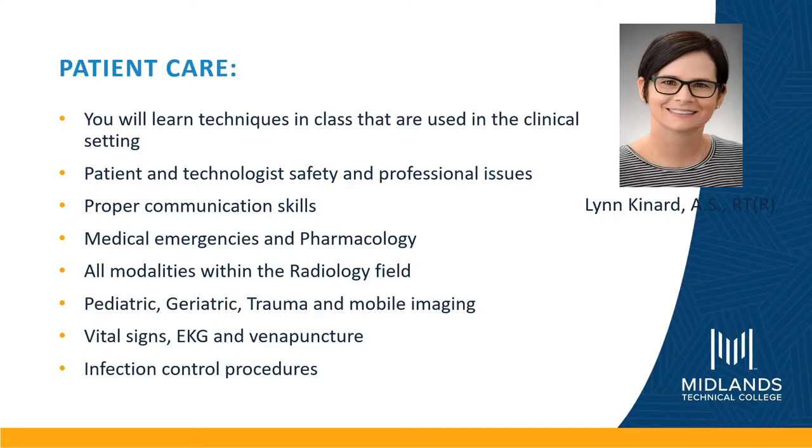In patient care, you will learn techniques used in the clinical setting — for example, patient and technologist safety and professional issues, proper communication skills, medical emergencies and pharmacology, all modalities within the radiology field, pediatric, geriatric, trauma, and mobile imaging, vital signs, EKG and venipuncture, and infection control procedures.